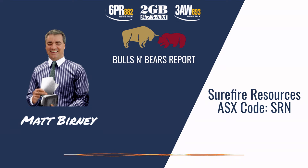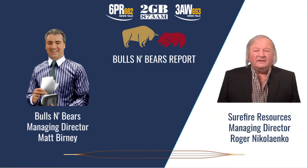I'm Matt Burney and I'm joined now by the Managing Director of Surefire Resources, Roger Nikolenko. Hi Roger. Hello Matt.